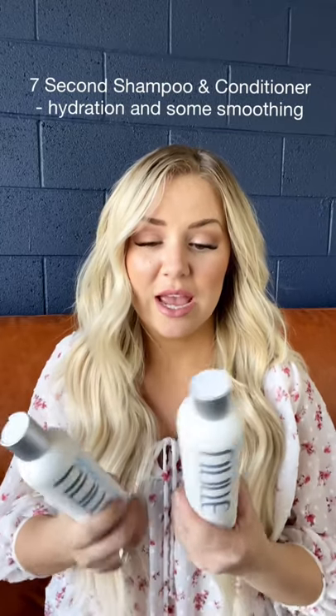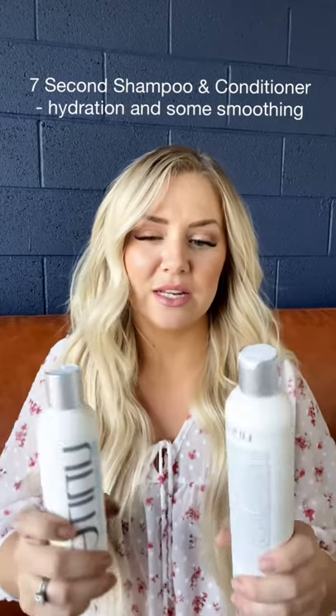If you like something with a little bit of a creamier texture, more pure hydration with a little more smoothing, then I would do the 7 Second Shampoo and Conditioner. This one does have a little bit of keratin in it, but not much.